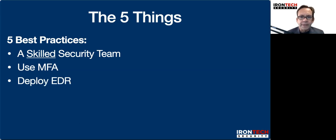Deploy EDR. What's an EDR? It stands for Endpoint Detect and Response. It is an entirely different class of security product that will replace your antivirus or your internet security suite. Basically, if you can buy it off the shelf in a box or download it from Amazon, it's not adequate — it's not good enough to stop modern day attacks.